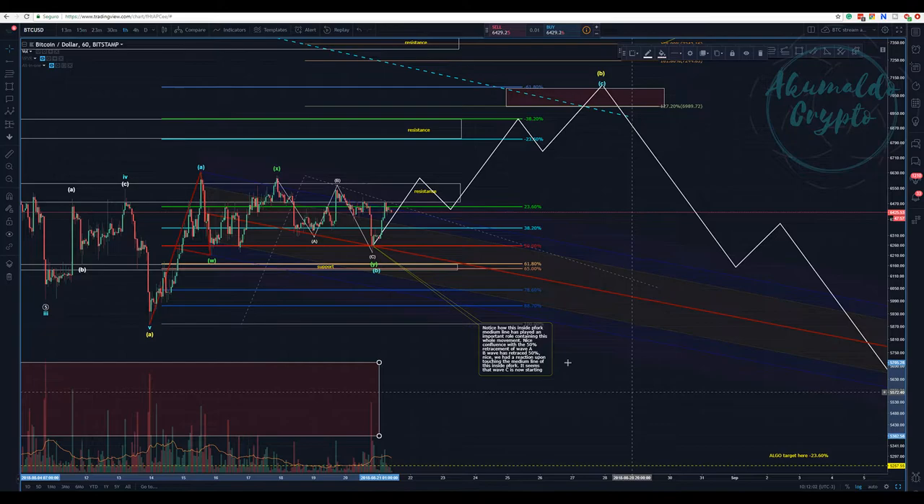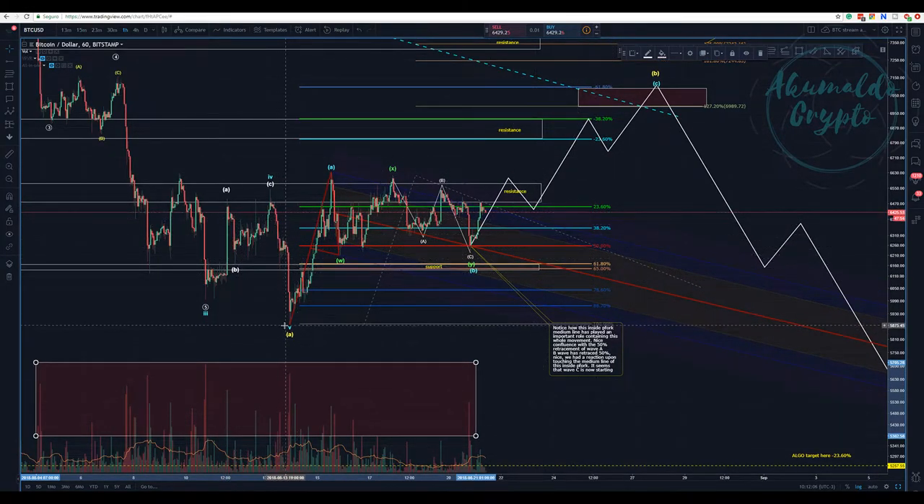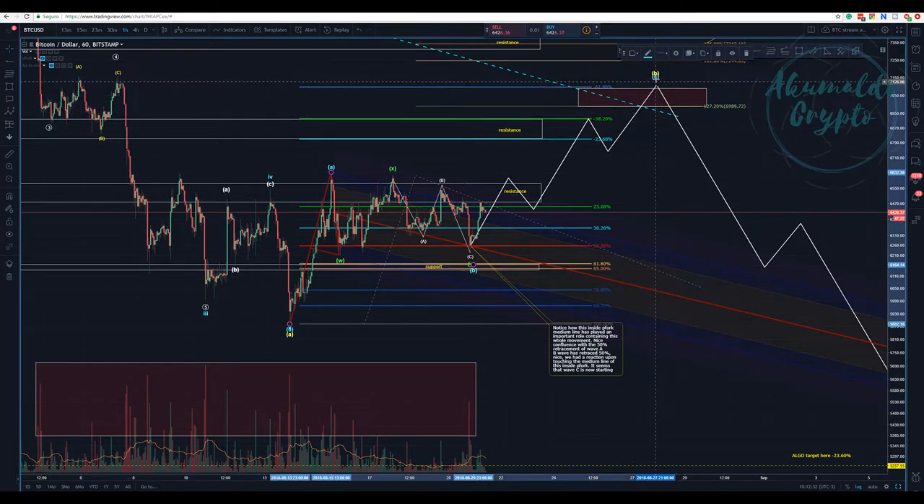We have this pitchfork here — it's an inside pitchfork. I drew it from this bottom to the top of this A wave, then to the bottom of this W. We have this channel and a series of lower highs. So are we going to continue this channel? We might not touch this top line that I'm considering as a B wave. We are in a pitchfork, touching the median line, but we might cross the median line and the median line would then act as resistance.